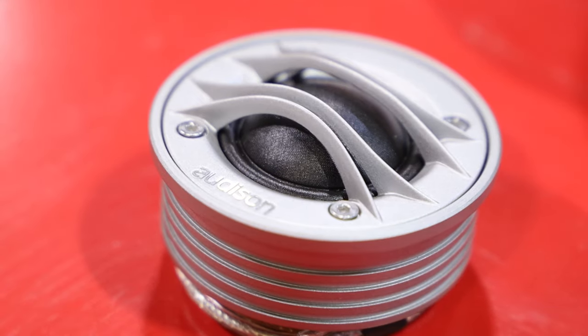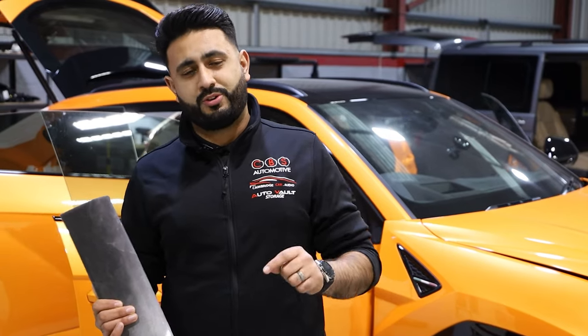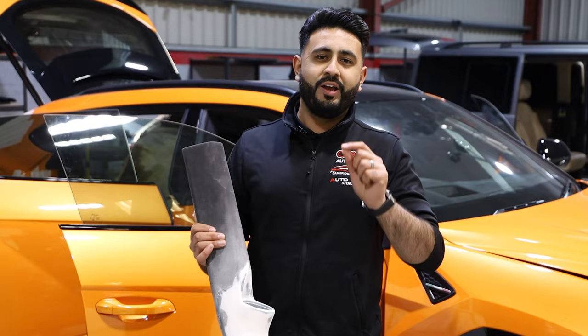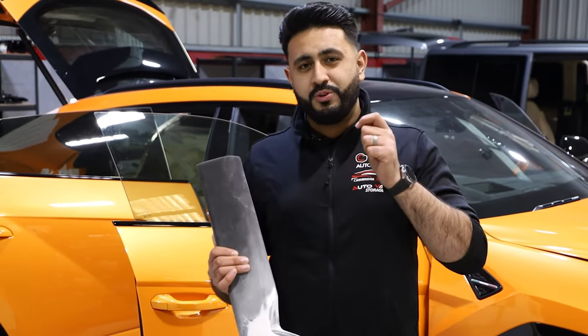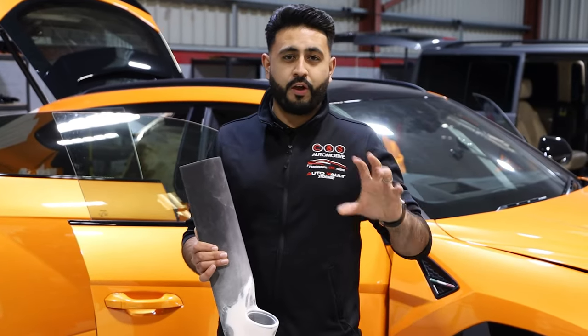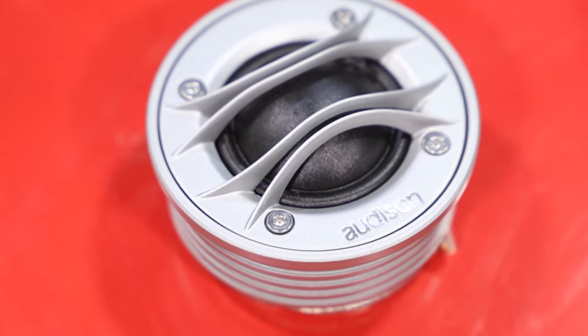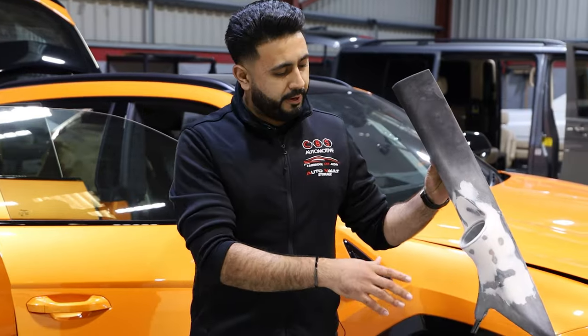The Auditon Thesis is an incredible tweeter. If you want to listen to one, come by, book an audio consultation — I'll sit you in my car and you can hear and appreciate the difference. I bet you would never have heard a car like it. In terms of this component, those higher frequencies are very, very directional, so this is the passenger side tweeter location on the custom A-pillar.